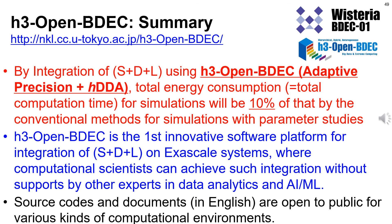In summary, by integration of S+D+L using H3 Open BDEC, total energy consumption and total computation time for simulations will be reduced to 10% of that by conventional methods for simulations with parameter studies. H3 Open BDEC is the first innovative software platform for integration of S+D+L on exascale systems, where computational scientists can achieve such integration without support from other experts in data analytics and AI machine learning. Source codes and documents in English are open to the public for various computational environments. Thank you very much for your attention.